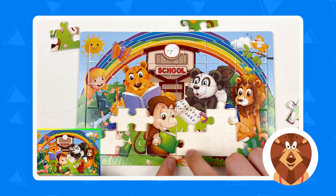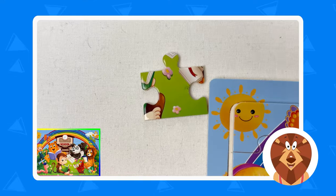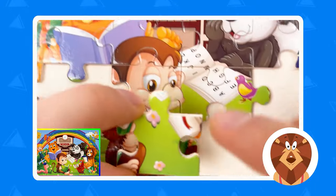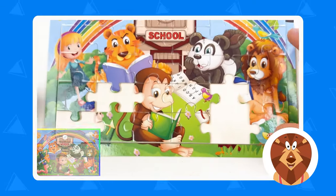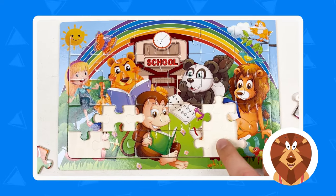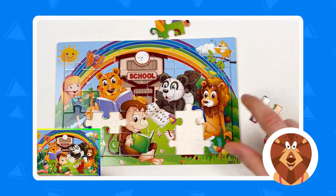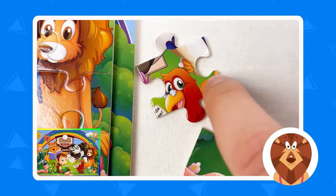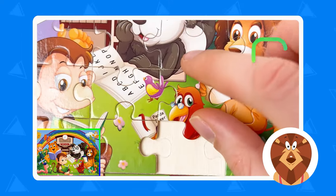Now we need to find the legs of the monkey and the part of the book. Can you see it? Maybe this one — here is the small part of the legs. Let's take this piece and try to fit it in and press. Well done! There are now only four puzzle pieces left: one, two, three, and four. The next one is going to be the book that the lion is holding. Here is the rooster and the lion holding the book — let's take this and press it!